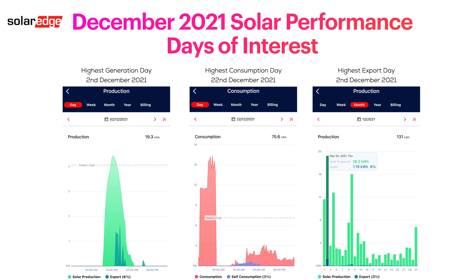Looking at the days of particular interest: my highest generation day was the 2nd of December 2021, where I had 19.3 kilowatt hours of solar generated. There were a couple of times during that day where we did a little bit of export but in general most of it went into the house. Our highest consumption day was the 22nd of December 2021, which actually surprised me — I thought it would have been the 25th. Our highest export day was also the 2nd of December, where we exported 1.19 kilowatt hours.